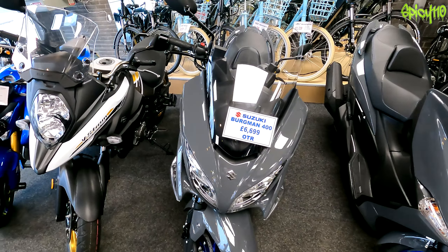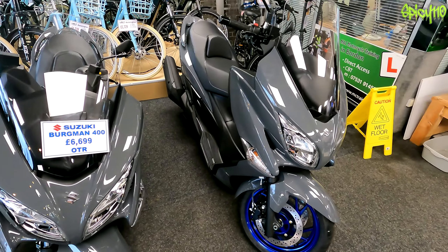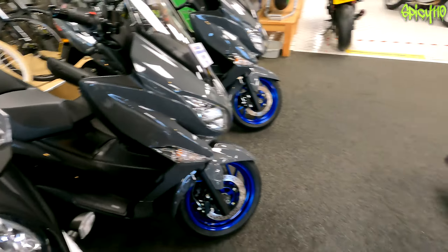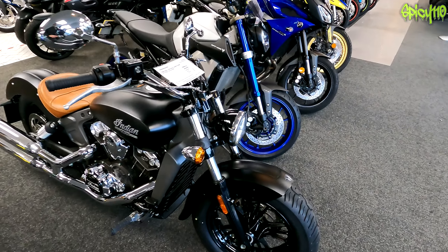More Suzukis — Bergman 400, because the 650's gone now, it's just the 400s. Is this the new one? Is that the same as the one I rode? I can't remember, I thought it was smaller than that. The 400 looks somewhere between the two — I might be wrong.